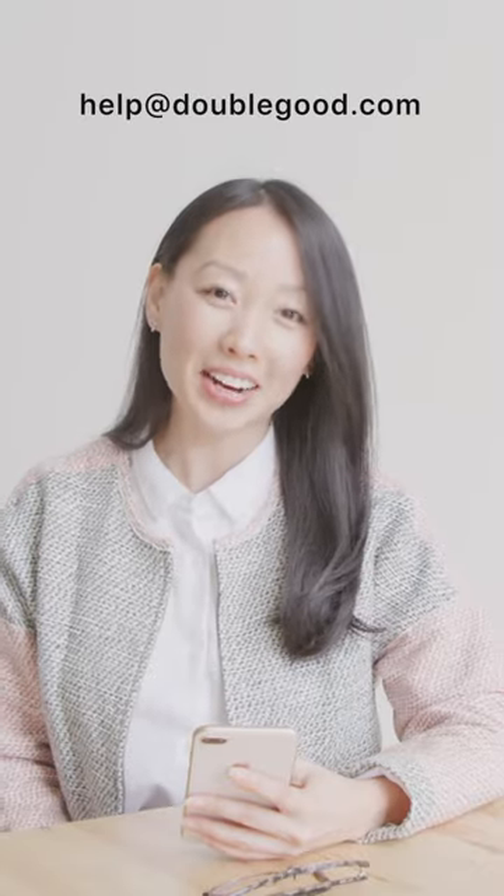That's all there is to it. Feel free to reach out to help at doublegood.com if you have any questions, and good luck with your virtual fundraiser. Let's see how much you can raise in the four days.